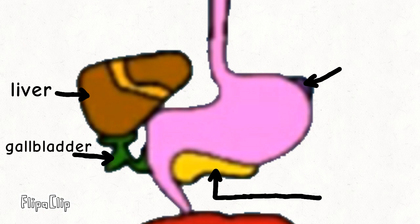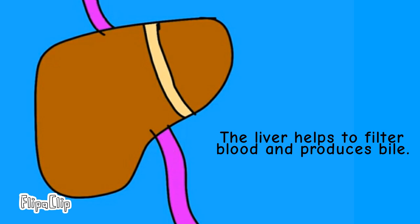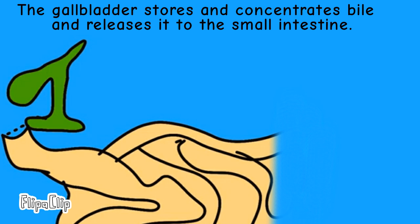Did you see the things which are touching the stomach? We call these the liver, the gallbladder, the pancreas, and the spleen. The liver helps to filter blood and produces bile. The gallbladder stores and concentrates bile and releases it to the small intestine.